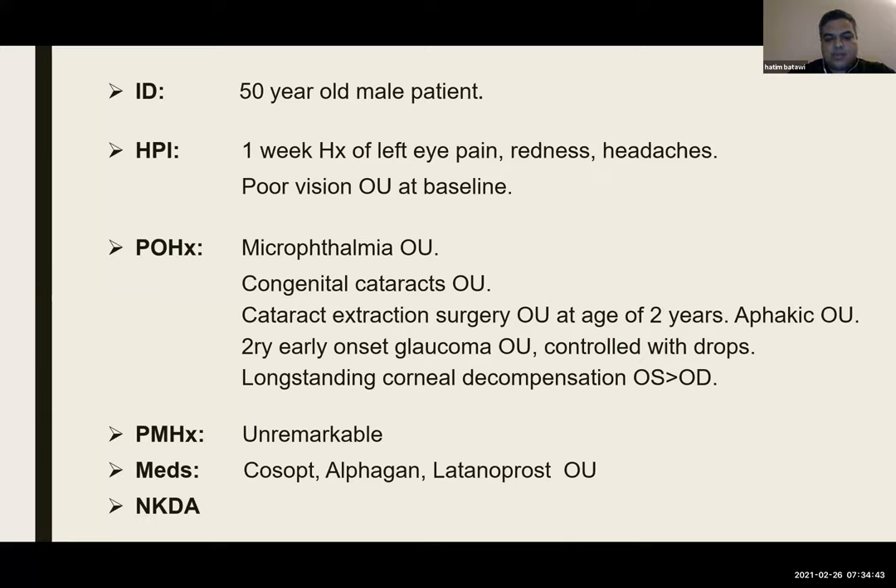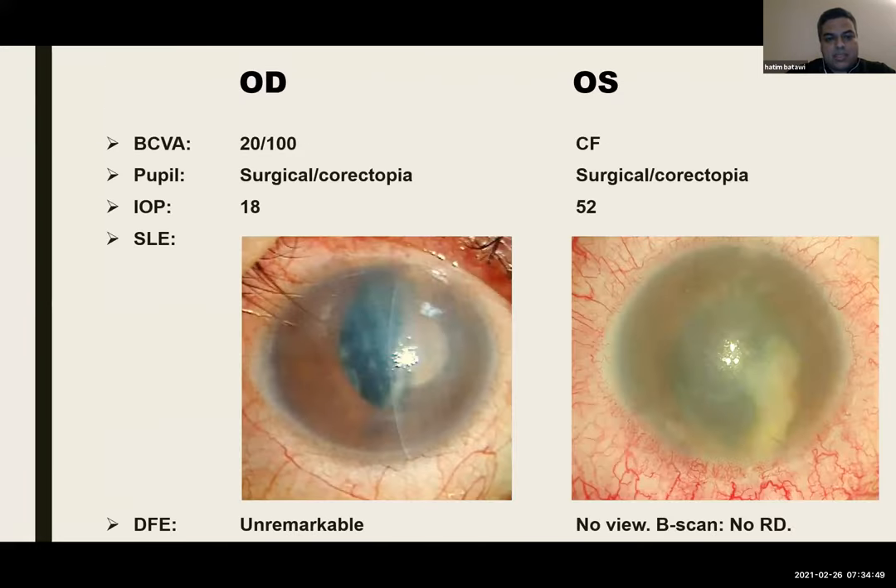Past medical history was unremarkable, and he was taking Cosopt, Alphagan, and Latanoprost. On examination, vision in the right eye was 20/100 and in the left eye was counting fingers. He had surgical pupils in both eyes. The pressure was 18 in the right eye and 52 in the left eye. The left eye showed diffuse conjunctival injection with significant corneal edema. The AC was deep with white fluffy material, likely retained lens fragments in both eyes. B-scan showed no retinal detachment.